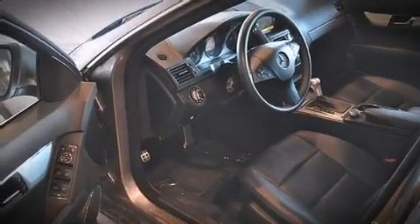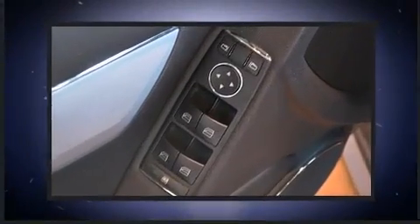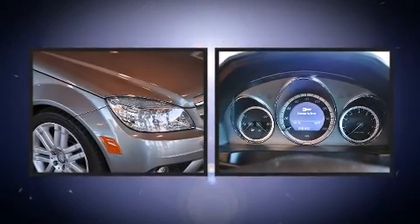A wealth of standard features mean that you no longer have to sacrifice. Like power windows, mirrors, and seats, one-touch window functionality, a leather steering wheel, turn signal indicator mirrors, and remote keyless entry.